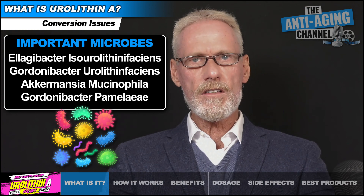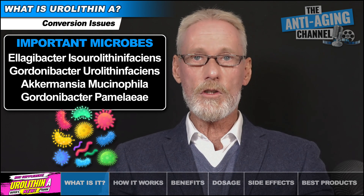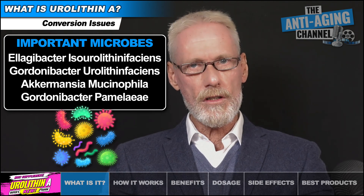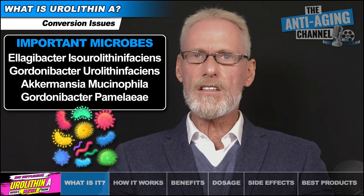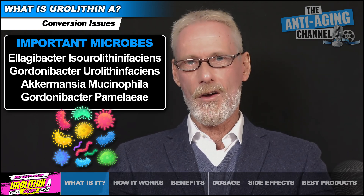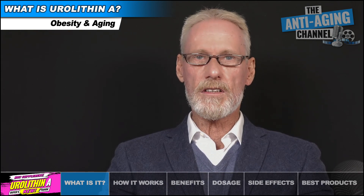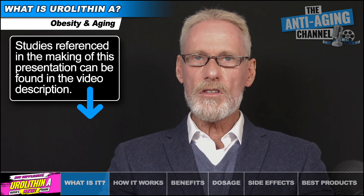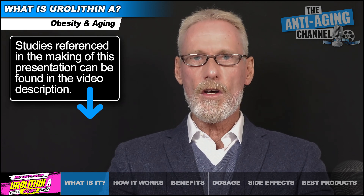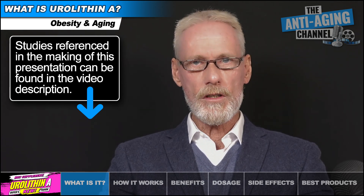Although we can tweak our diet somewhat in order to help promote these specific microbes over time and thereby hopefully improve our body's ability to produce Eurylithin A, there's no guarantee that this will work for everyone. There are other factors that can also inhibit production, the first of those being excess body fat — the more overweight and unhealthy we are, the less likely we are to produce Eurylithin A.